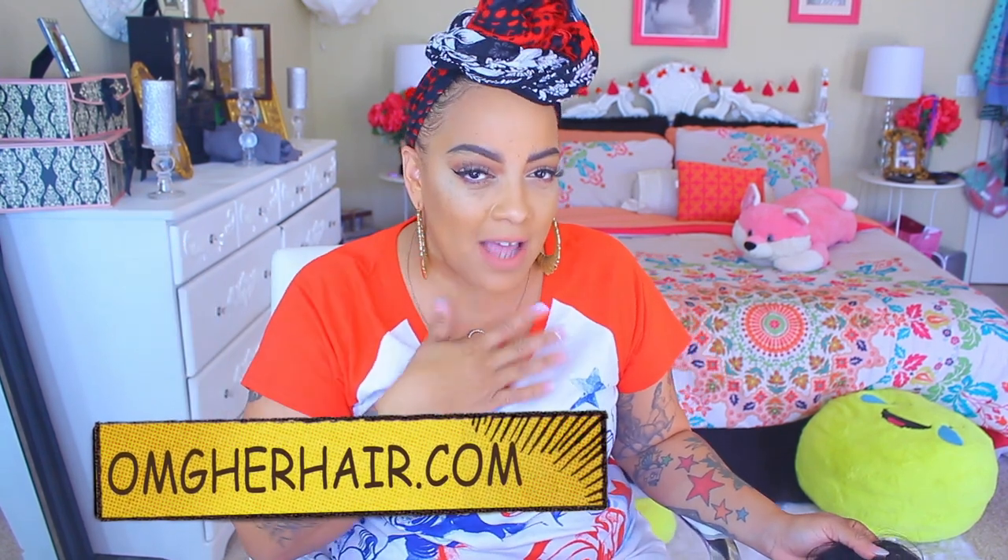What's up loves, what's up divas! It's your girl April and it's time for another new wig video. I am back today with one of my favorite wig companies — yes you guys, it's April from omgherhair.com.